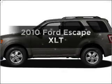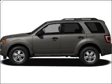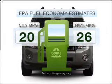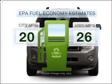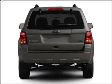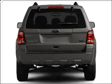Get noticed in this 2010 Ford Escape. This is the set of wheels you've been looking for. Low emissions and the good fuel economy offered in this vehicle are important to you and to the environment. With a solid six-cylinder engine that responds smoothly to its six-speed automatic transmission.